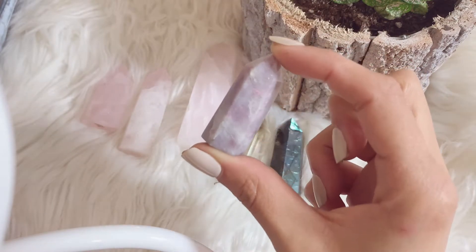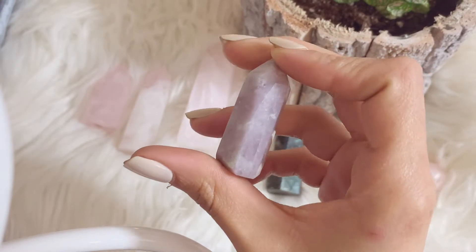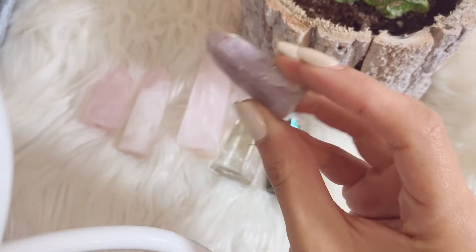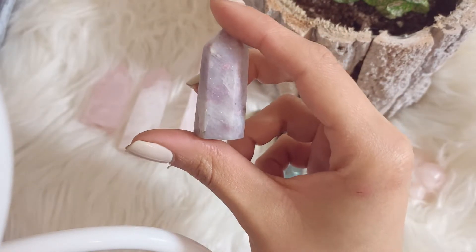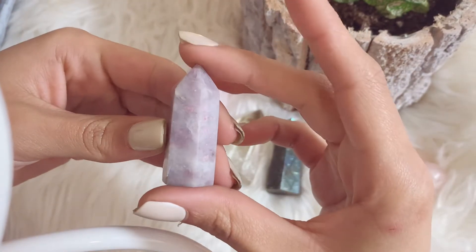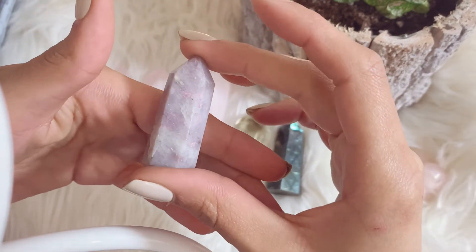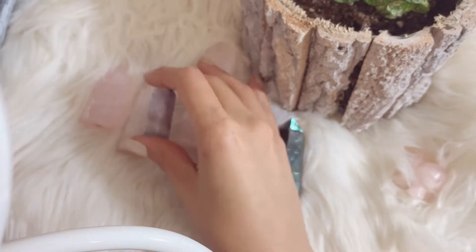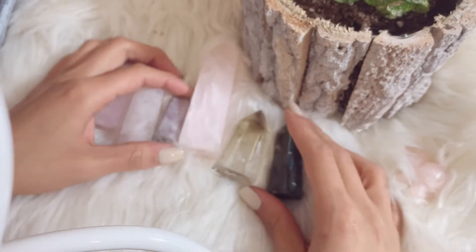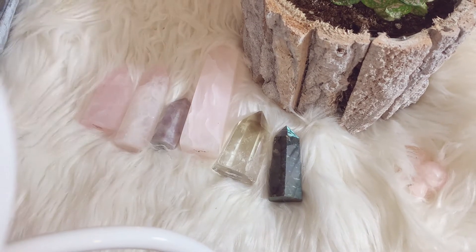Then we're just getting tinier and tinier. We have this little baby pink tourmaline tower, which is another first from New Moon Minerals. I got this really early on before they became my official spot. This is my first piece of pink tourmaline — I have another one on my bookshelf that I'll show in a minute — but this one stole my heart.